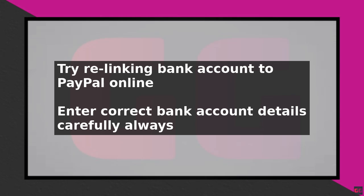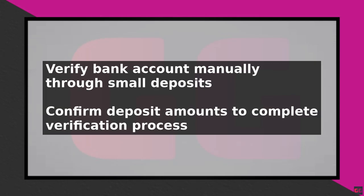This verification can take a few days, so be patient and check your bank account regularly. Another common issue is that your bank account may not be eligible for instant transfers.